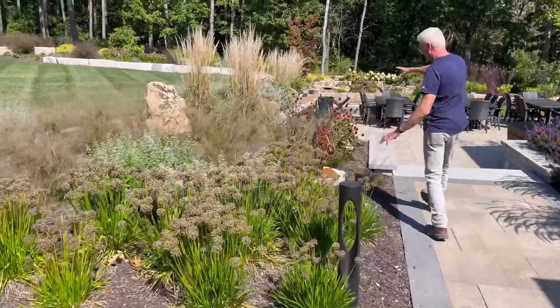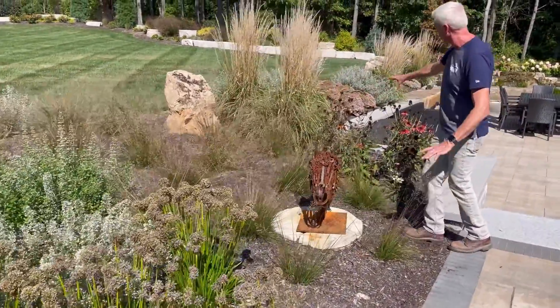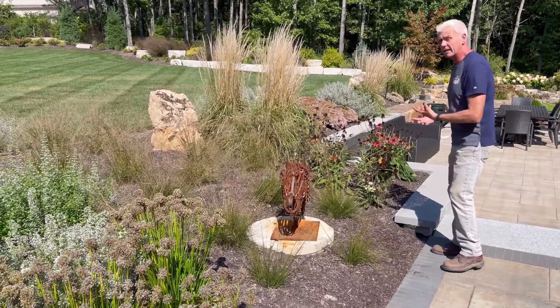And then finally a little bit of coneflower action going on here. They're looking a little bit messy this time of year, but you certainly could leave them up for the seed heads for the birds, or we can deadhead them as well.